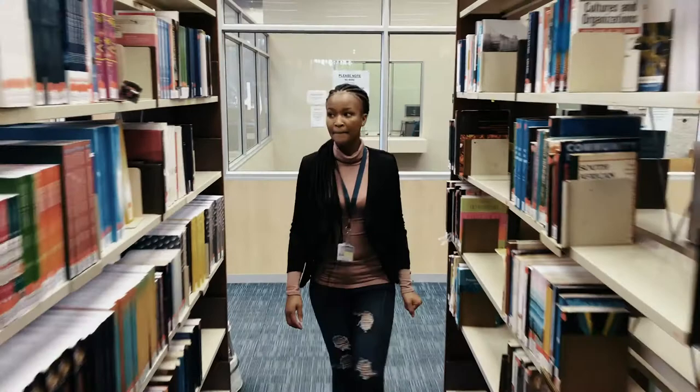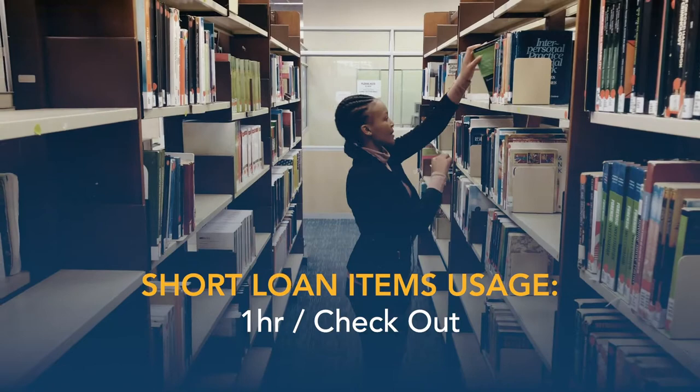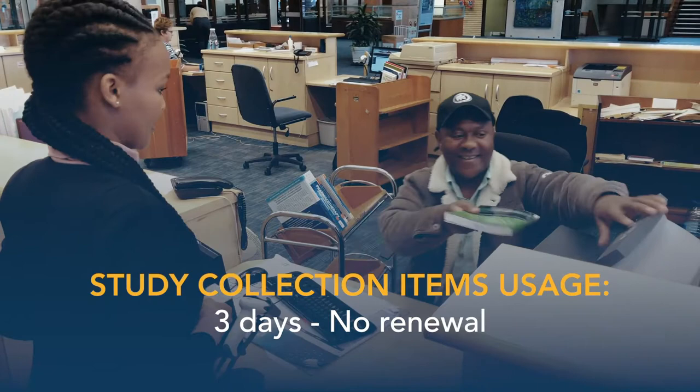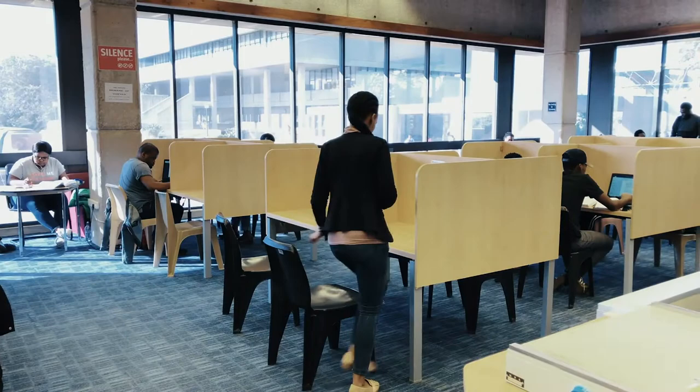Short loan items may only be used for an hour at a time but can be renewed depending on whether another user has reserved the item. Study collection items can be taken out for three days without the option of renewal.